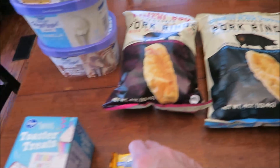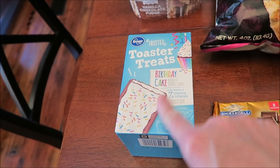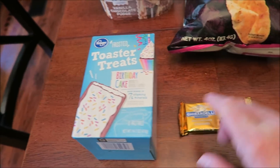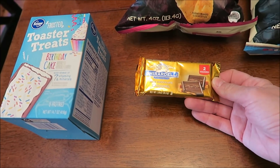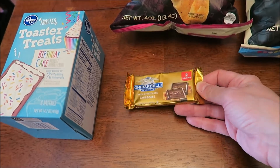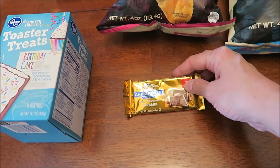They also had honey chipotle tender-style pork cracklings. I think the pork cracklings are actually what they like best — better than anything — and they're hard to find. Mandy told me about these frosted toaster treats; they're like Pop-Tarts but Kroger brand, and this is the birthday cake flavor, which sounds good. The free Friday item was a Ghirardelli milk chocolate caramel — I'll probably save that for Halloween candy since it's good for another year.